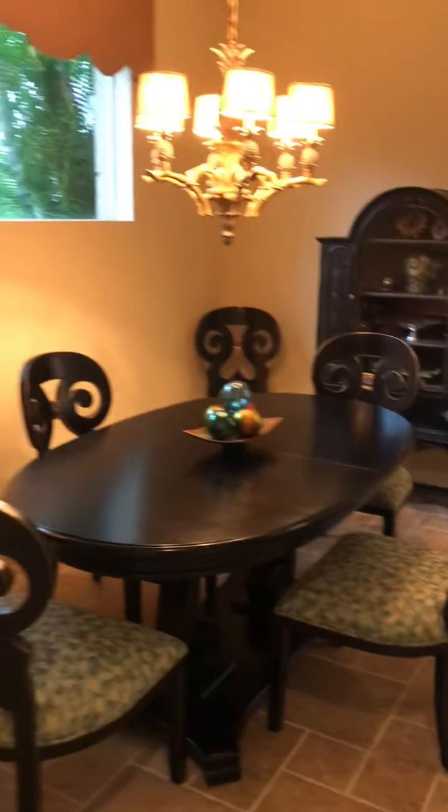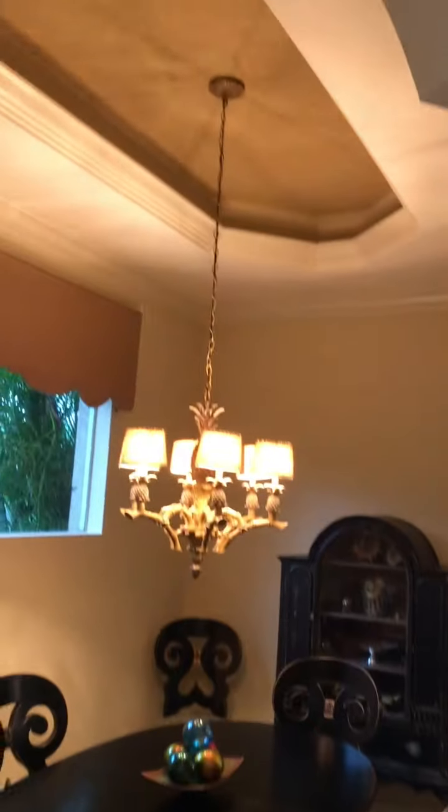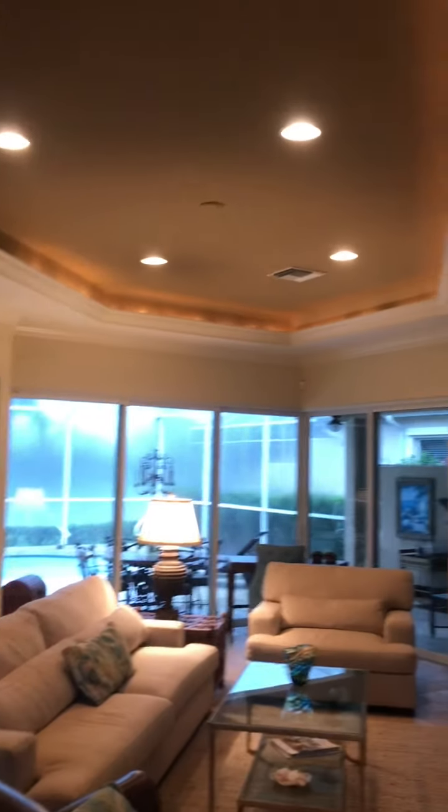So here we come into the dining room. Beautiful ceilings, columns, nice detail. Nice great room here. Detail in the ceiling, lighting.